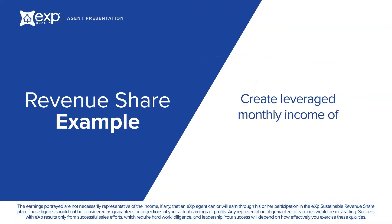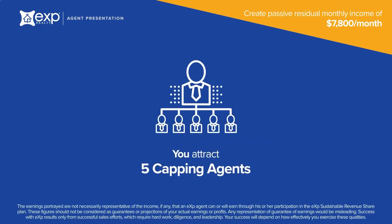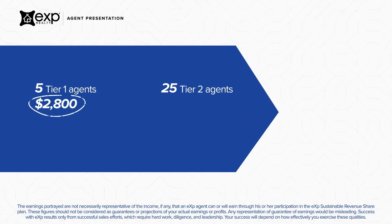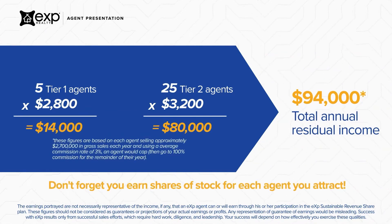Let's go through a quick example of how you can create a monthly leveraged income through the revenue share program. You personally attract five capping agents. Then, each of those five agents attract five capping agents of their own, giving you five agents on Tier 1 and 25 agents on Tier 2. For the five capping agents on Tier 1, you earn up to $2,800 each. And for the 25 capping agents on Tier 2, you earn up to $3,200 each, giving you an annual leveraged income of up to $94,000. Please note that these figures are based on each one of these agents capping, which is approximately selling $2.7 million of real estate per year with an average commission of 3%. Speak to an eXp agent or staff member for further explanation.